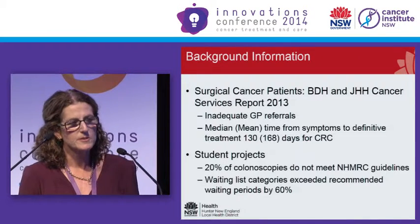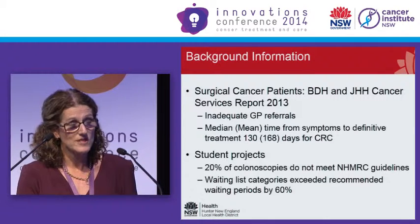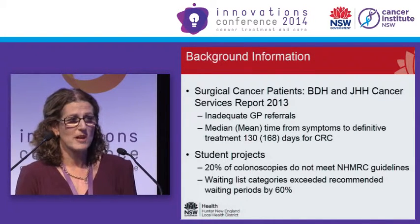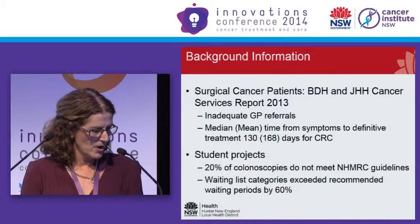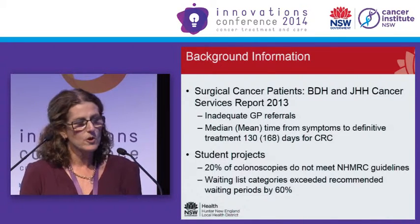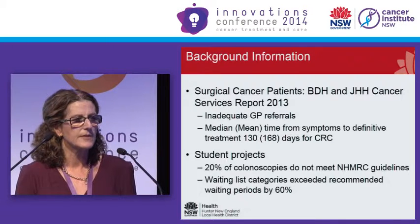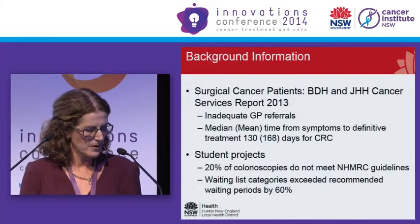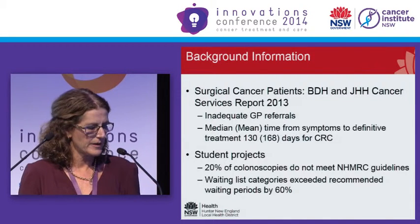Looking at 20% of colonoscopies — nearly 5,000 performed, so around 1,000 — we're talking about a huge amount of resources that are wasted. We also found that many colonoscopies did not meet their triage category from the time they were booked to when the patient had the colonoscopy. There was a whole range of delays in the system that we needed to address.